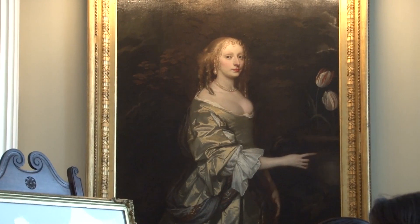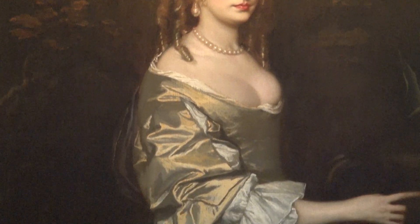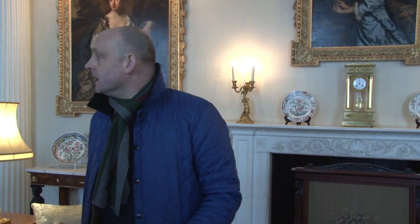The most interesting painting in here — the lady at the far end — she was painted by an artist called Sir Peter Lely, and that's Lady Wilbrum. She was the lady responsible for building much of the present house in the 1670s, so a very, very grand lady.